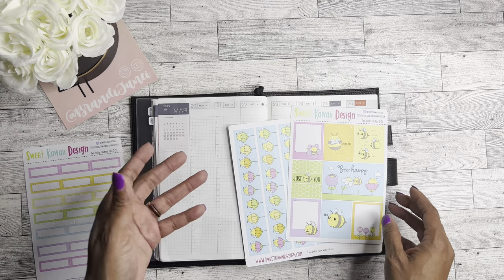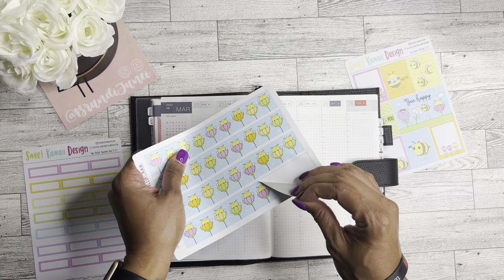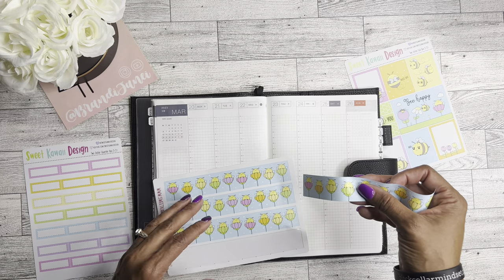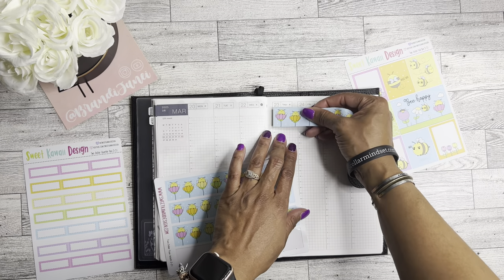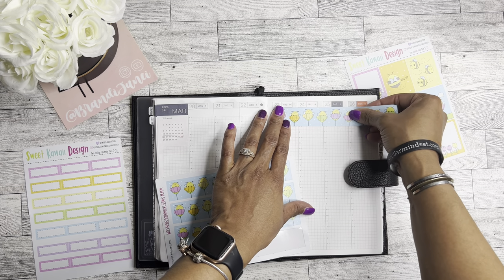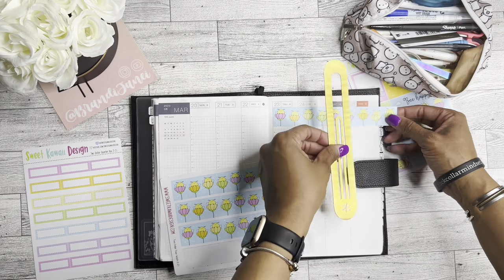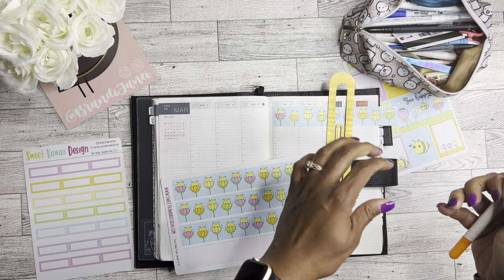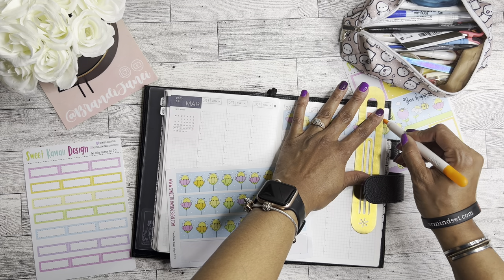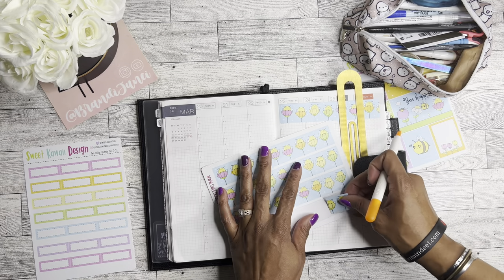I'm going to do a super quick setup. I did purchase the washi this time, which I absolutely adore. I think I'm going to put the washi up here at the top because I really want to put some full boxes down at the bottom. So we'll put this here. I'm always so scared to cut these — okay, I think I did good. And that's so cute, you guys.